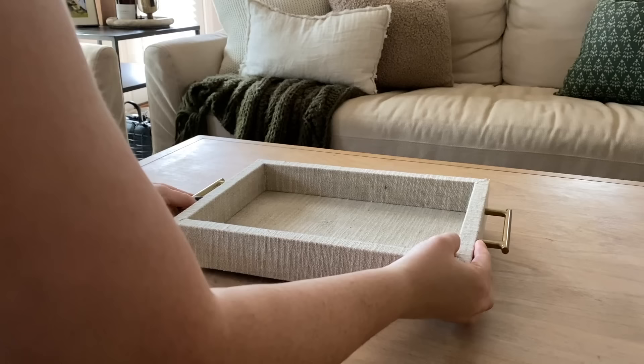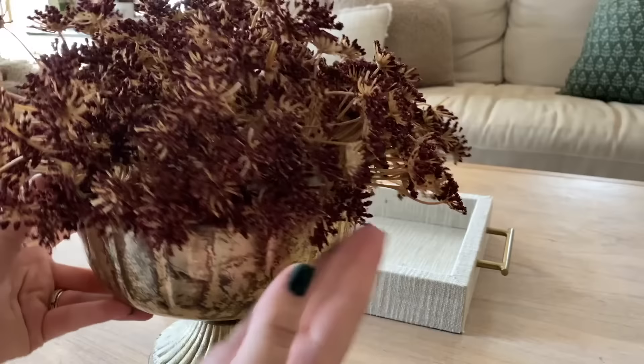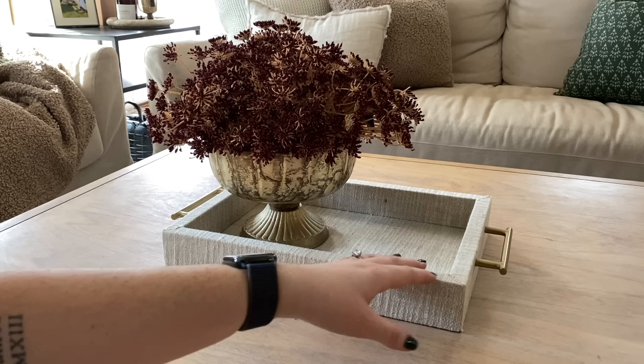I'm going to start off with this linen tray I got from Target earlier this year. And then I have this beautiful compote bowl from Afloral. I love this year-round — it's nice to have another texture and color in the space. And these are those burgundy stems from Hobby Lobby. When it comes to styling, I like to make sure I have different shapes, so I have the rectangular tray with the roundness of the bowl.